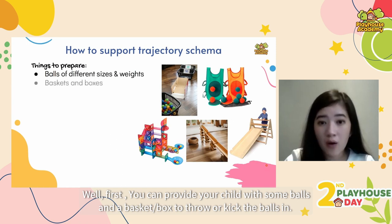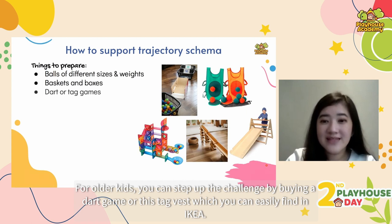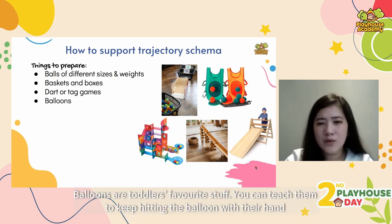You can put the box facing upwards for throwing, or forward and on the floor for kicking. For older kids, you can step up the challenge by buying a dart game or a target vest, which you can easily find at IKEA. Next are balloons — toddlers' favorite — balloons are great for trajectory play.